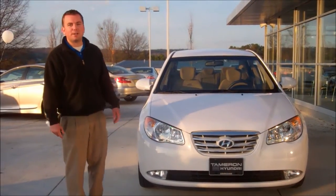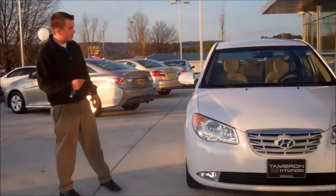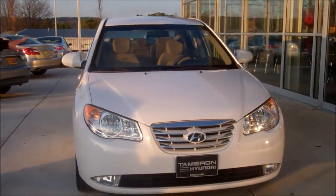Hey guys, Robert Deaton here at Tamron Hyundai. I want to thank you for visiting us online and for your interest in our 2010 Hyundai Elantra.